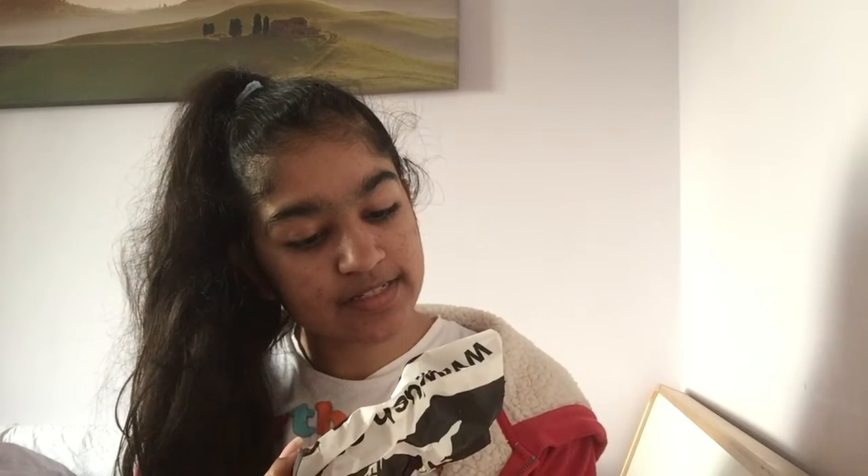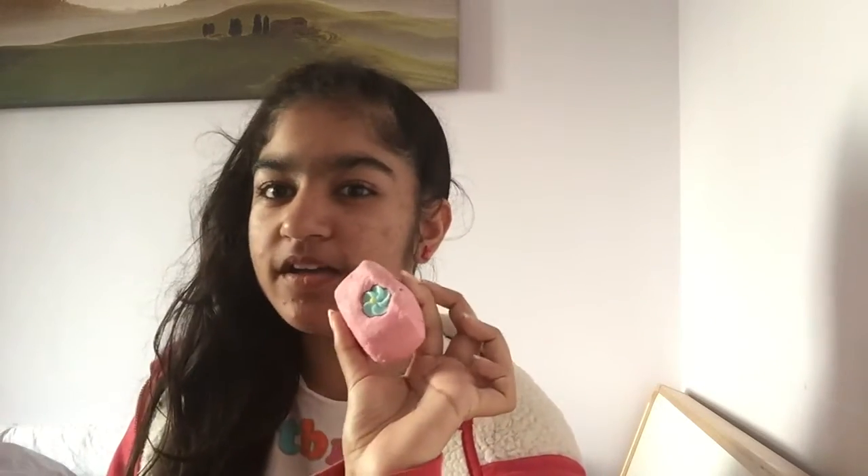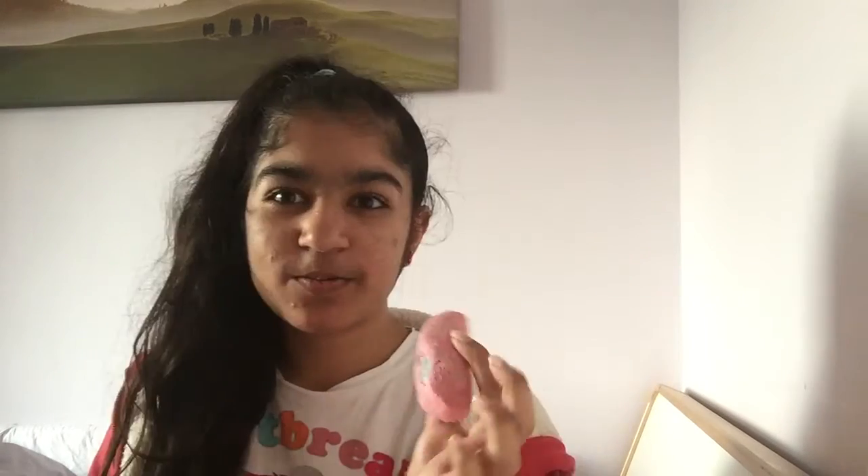Another thing I got from Lush is the Creamy Candy bubble bath. It looks like this and it's a bubble bath — I've had one before like this as well and you can get about two or three uses out of it. In the bath it smells kind of like the bubble gum lip scrub, so if you like the bubble gum lip scrub you'll probably be a fan of this bubble bath.